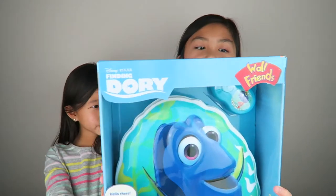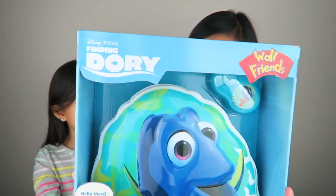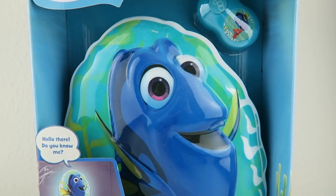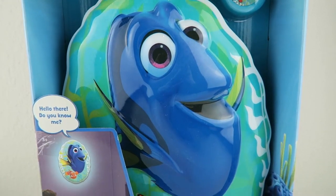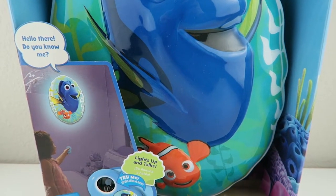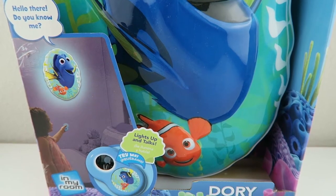Hi guys, it's Leigh here and Gaitlyn. In today's video we're gonna be reviewing the Walt Friends Finding Dory Interactive Nightlight. We're super excited — this speaks nine phrases, it synchronizes light and sound to bring your character to life, and it has many fun familiar phrases.